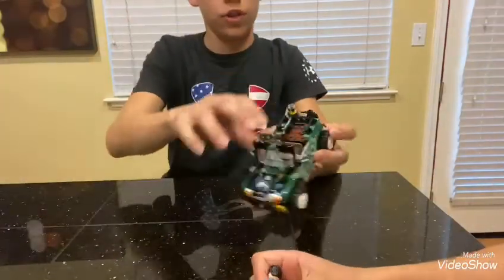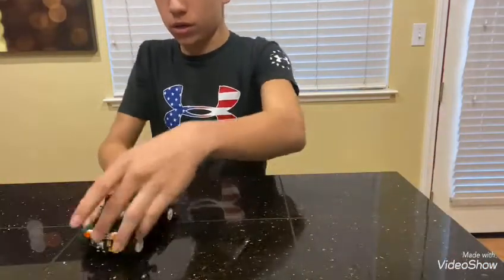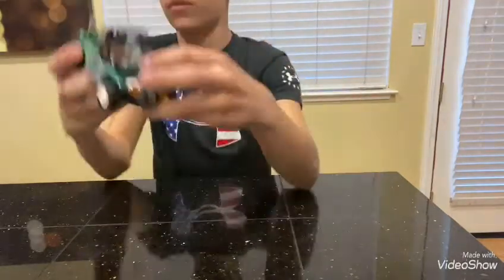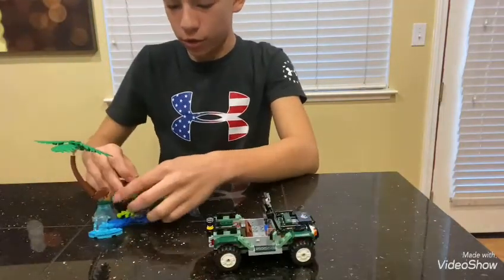Next we have the car — not a Jeep, just a car. This is really cool, you can open it up and there's a little engine right there. Next we have this little secret island area with all the treasure in it.